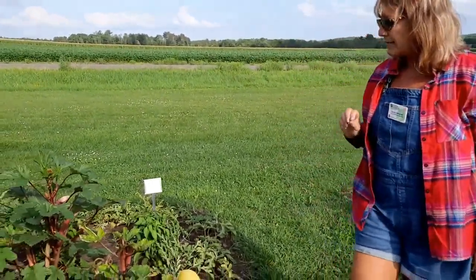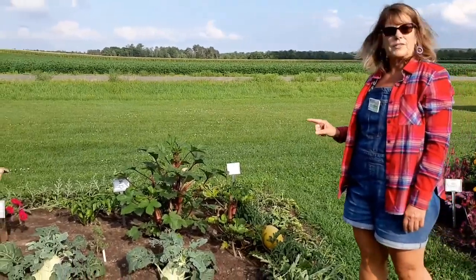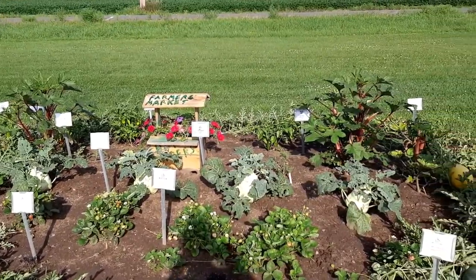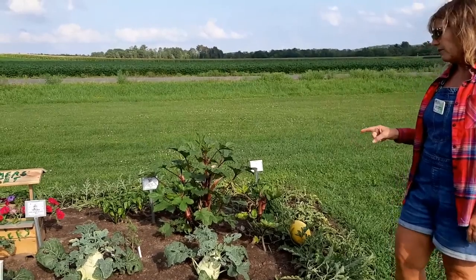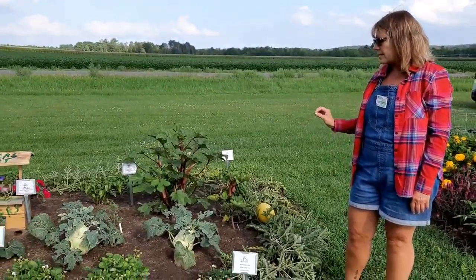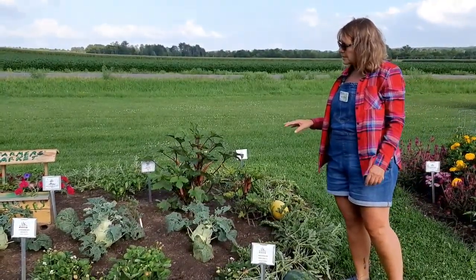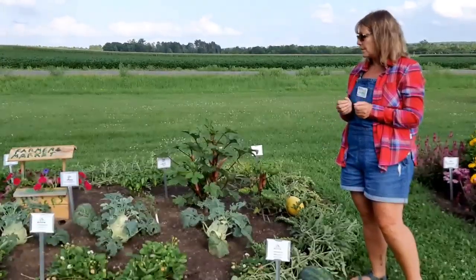A couple things I've never planted before are kohlrabi. I've never even tried kohlrabi before, but it was one of the plants available to us, so I wanted to experiment and check it out. Normally you would want to harvest kohlrabi when it's about a tennis ball size, but this is a variety where they can get bigger and not taste woody. You would peel it and slice it and eat it raw or put it into stir-fry.